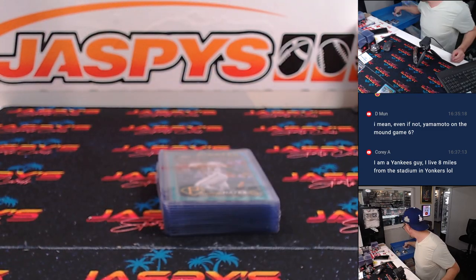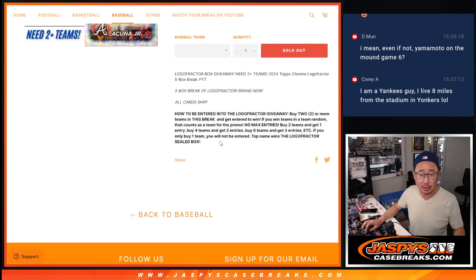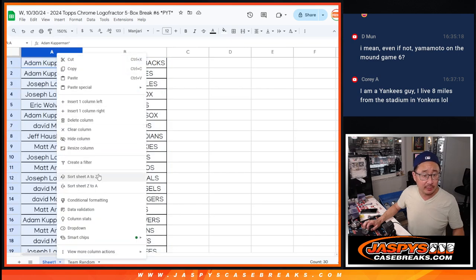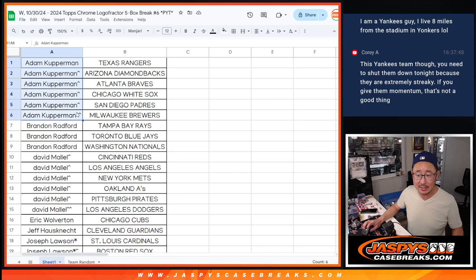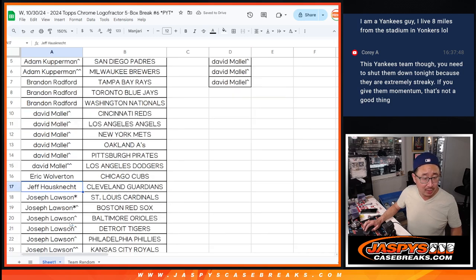Now let's see who's going to win that Logo Fractor box. Let's flip back to the description. Basically, if you bought at least an even number of teams, half of that number become entries for a Logo Fractor box. Adam ended up with six teams — that's three entries. Brandon got three, two count for the promo — that's one entry. David M. won six — that's three entries. Eric just got one. Jeff just got one. Joe with seven teams — that's three entries.